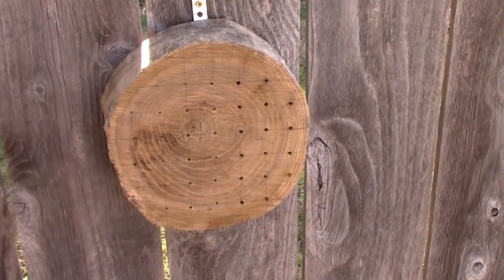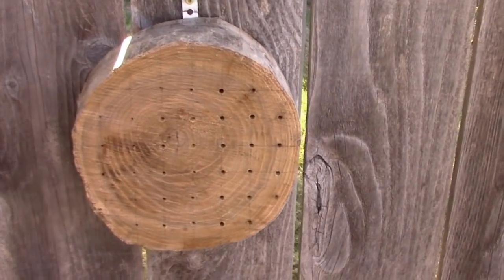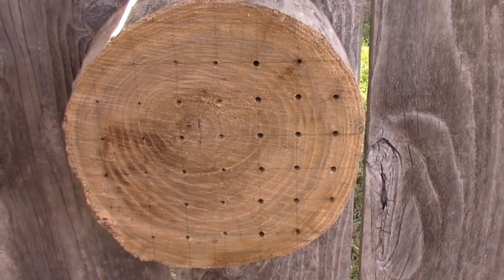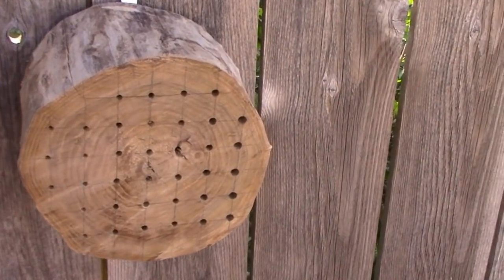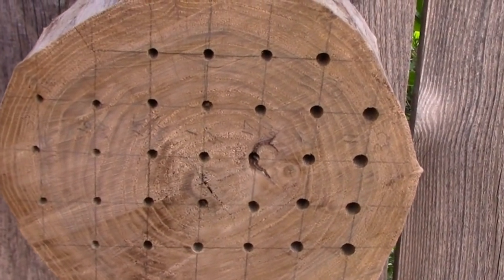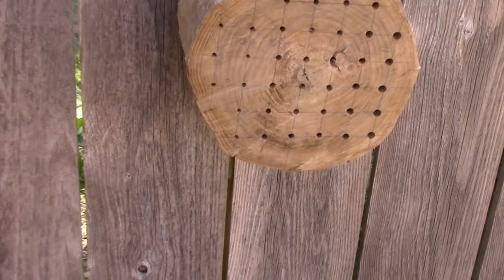I have these bee hotels. I don't know if they'll even use them at all, but I had the wood so I thought I'd just drill some holes in it. The holes in this one are 3/32nds, 1/8th, and 3/16ths, and I have another one over here with slightly bigger holes — kind of odd sizes. I'll go through the sizes someday if the bees ever start using them, but I just used the drill bits I had on hand. We'll see if those get used.